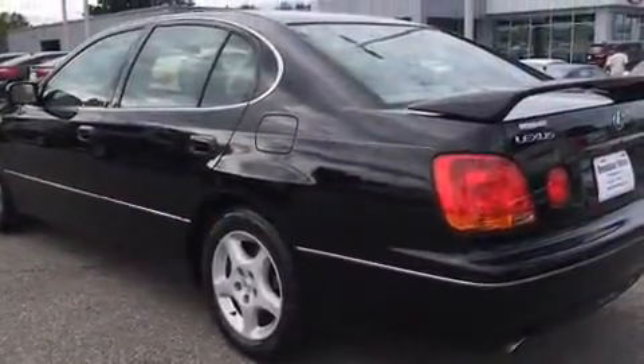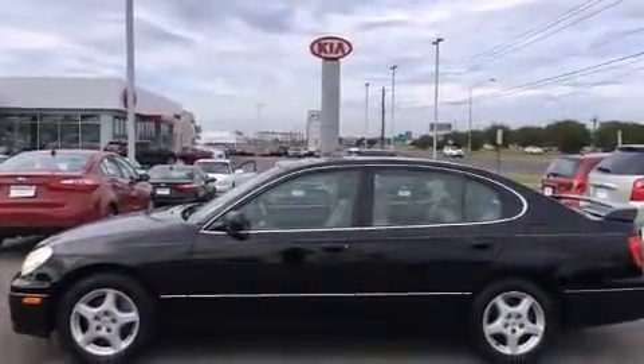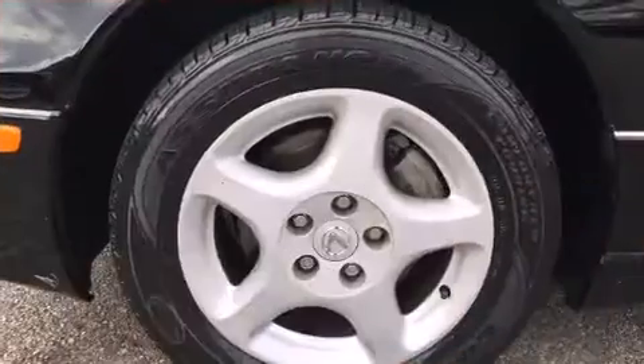With cruise control and high intensity discharge headlights illuminating your path, you'll always appreciate maximum visibility.